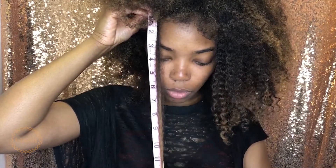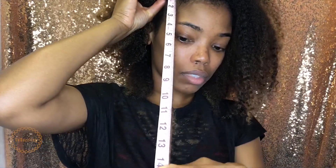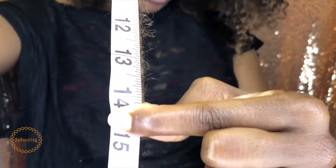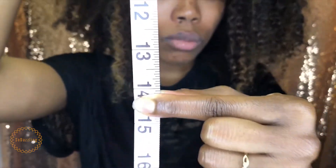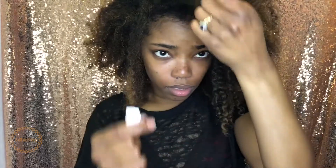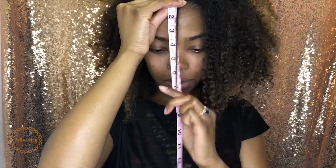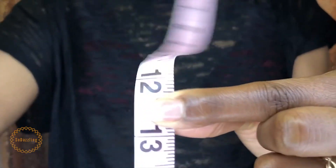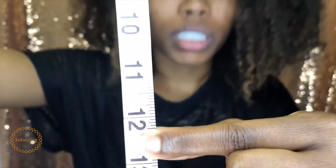My hair is actually more even than I thought it was. This one up top is about 14-ish inches. And we'll do some right here in the very front — the front is at about a little over 12 inches.